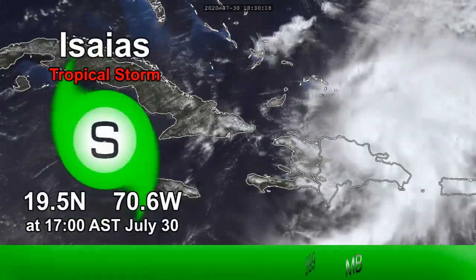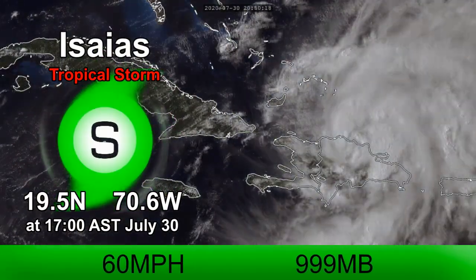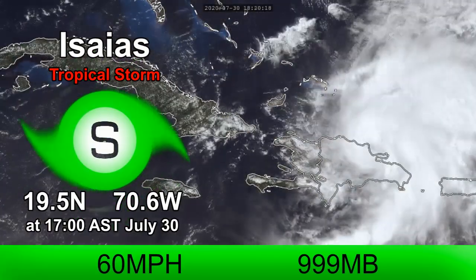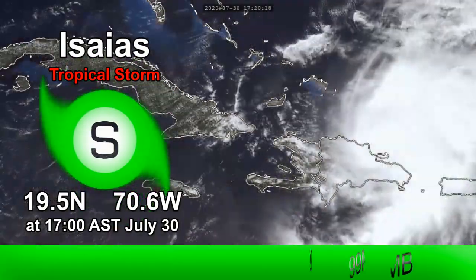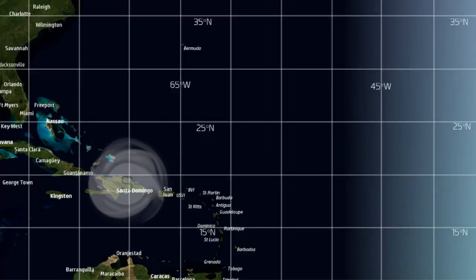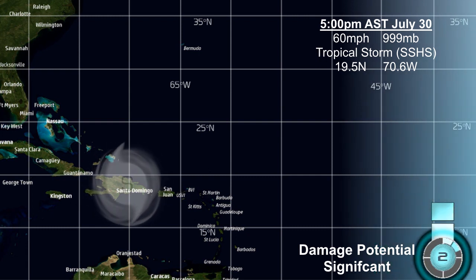Tropical Storm Isaias is looking to relocate its center right now. It's currently located 19.5 degrees north, 70.6 degrees west, in between where the old low-level center was and potentially where a new center is forming off the coast of the Dominican Republic. The National Hurricane Center is still putting the overall center of the storm in between those two for now. Still, a dangerous storm — winds of 60 miles an hour and minimum pressure of 909 millibars.